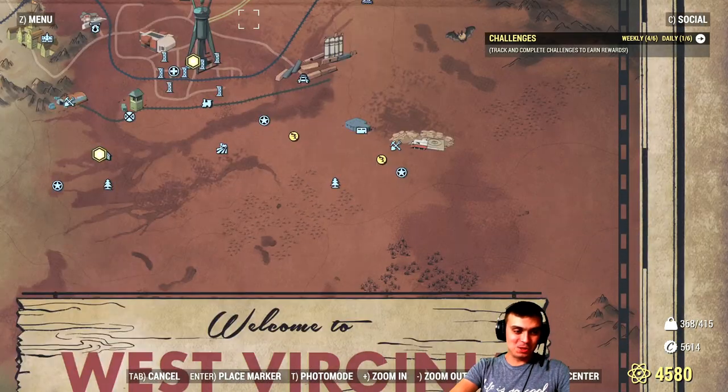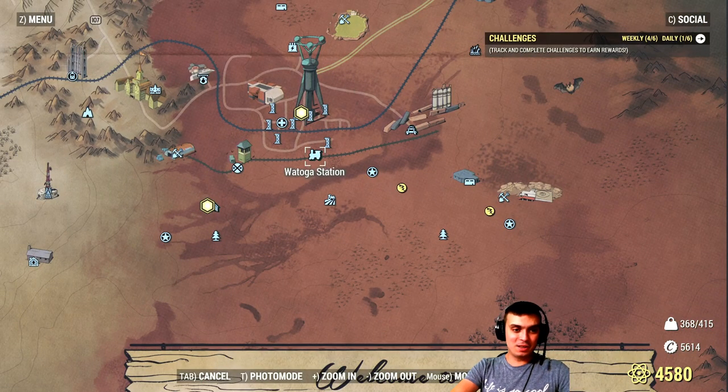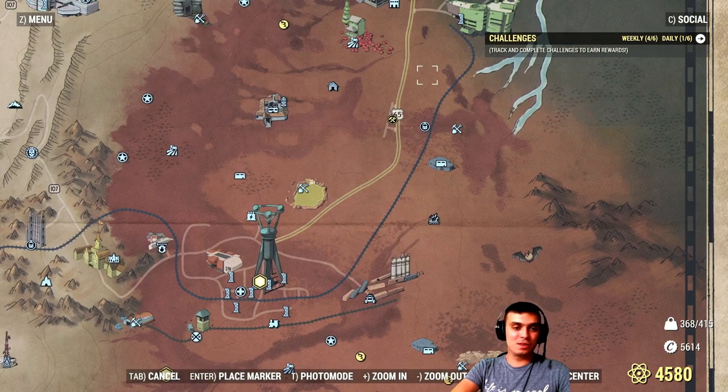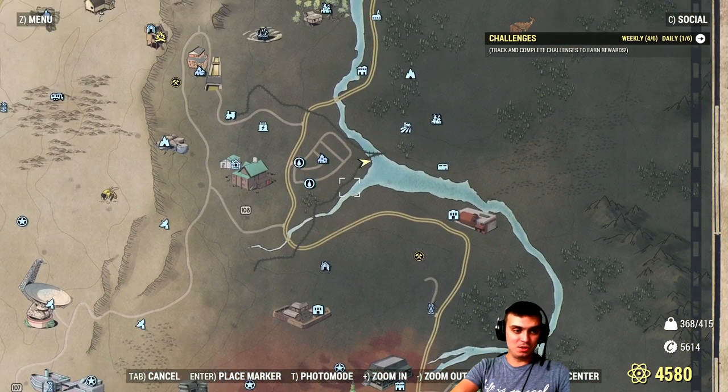That's pretty much how long it took me. What you gotta do is just navigate on the map, go to Vatoga city and just run around. There are a lot of robots over there, so it's very easy to do.